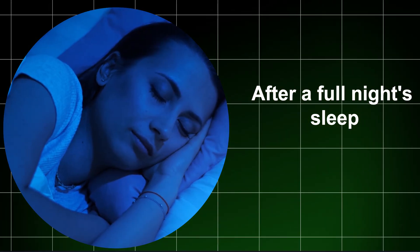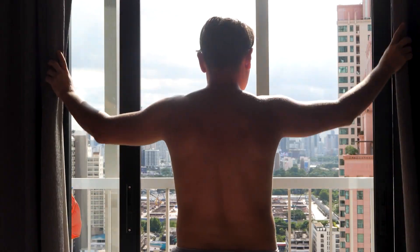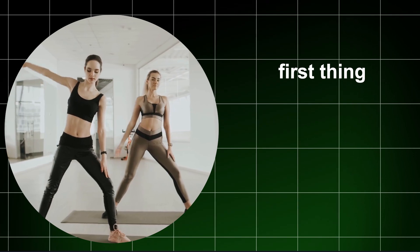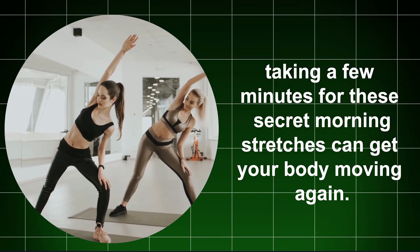After a full night's sleep, you'd think we'd wake up feeling refreshed and ready to tackle the day, but lying still for hours can make our bodies stiff and achy. While you don't need to do a hardcore workout first thing, taking a few minutes for these morning stretches can get your body moving again.